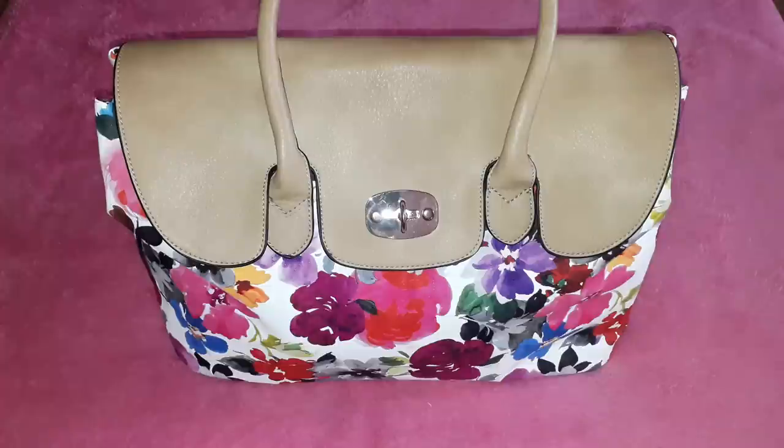I remember just seeing this bag in the window on a Sunday, and I told my friend that I really want it. I couldn't go get it the following Monday, so I spent almost a whole day asking him to please go get it for me. It was such a beautiful surprise when I got it.